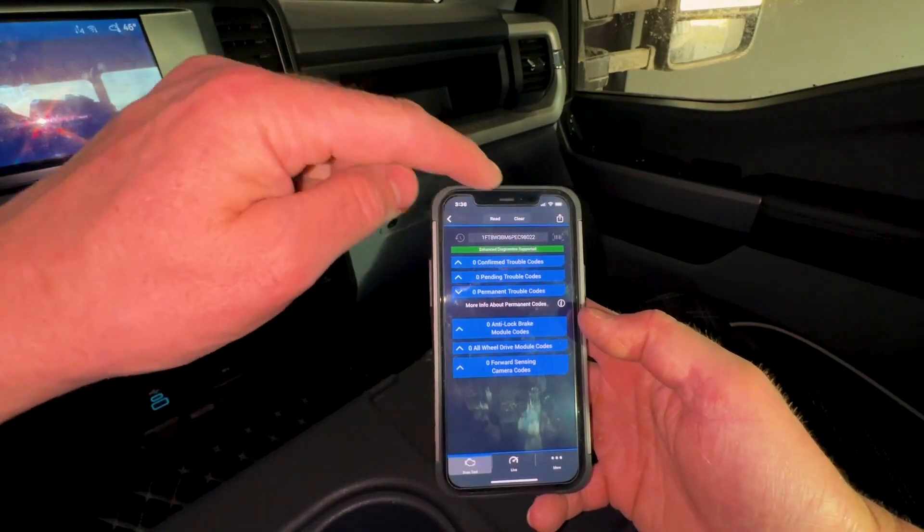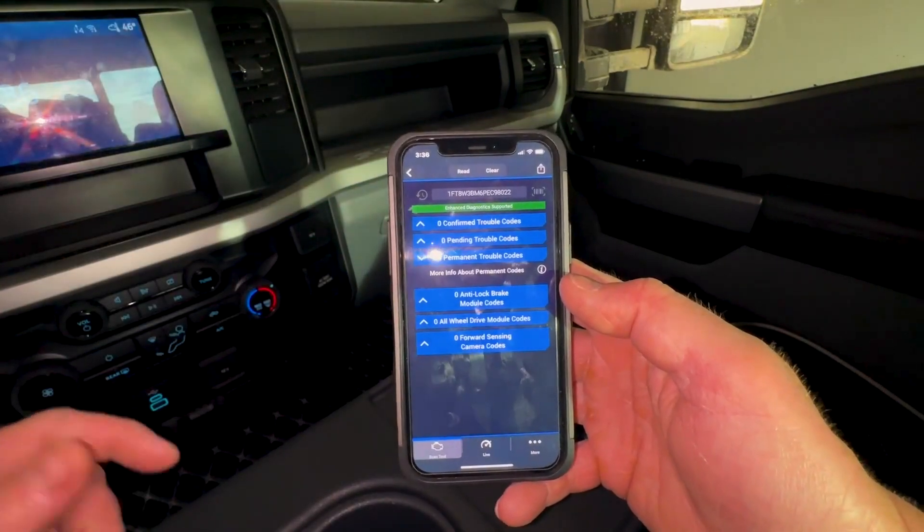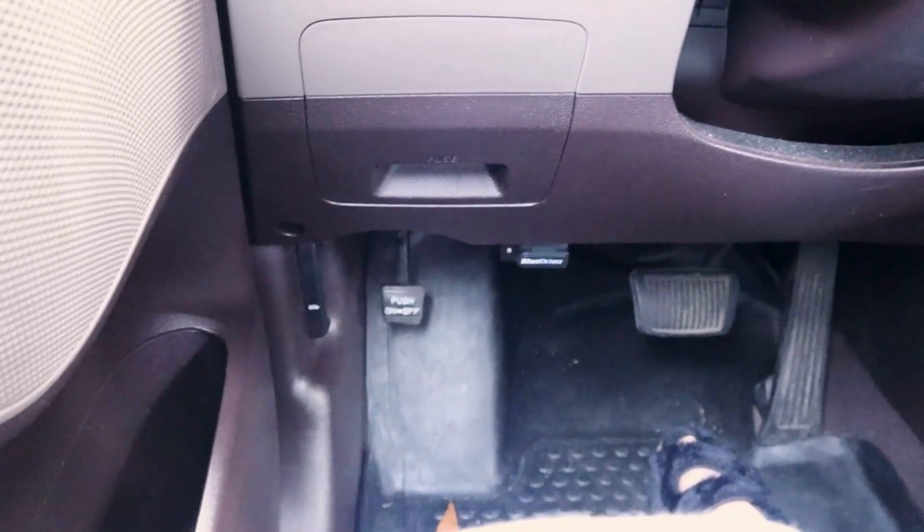Other common features include reading error codes, monitoring engine performance, clearing CELs, and even reading and clearing enhanced codes for most major car manufacturers' ABS, SRS, and other supplemental systems.